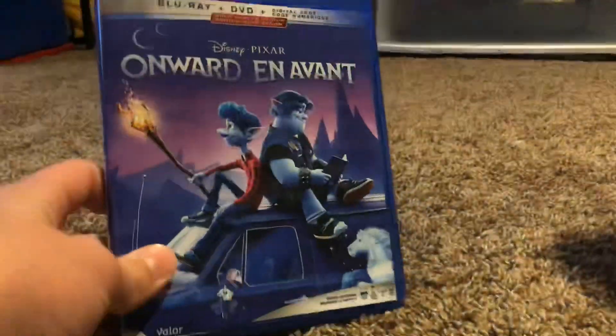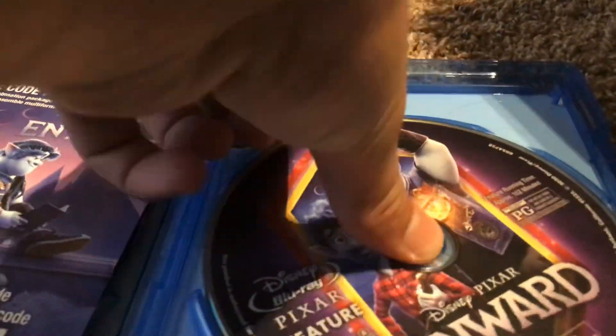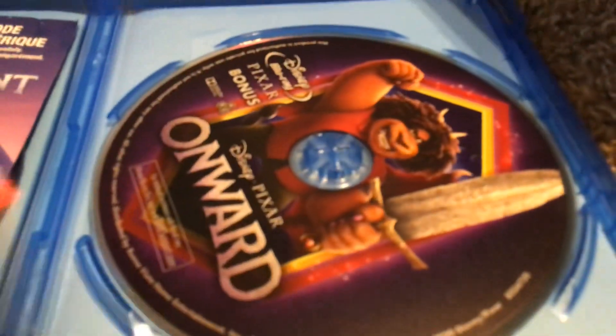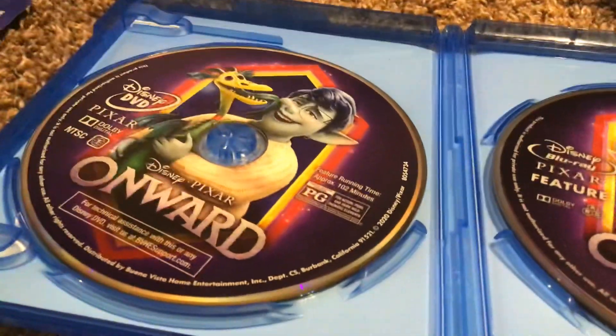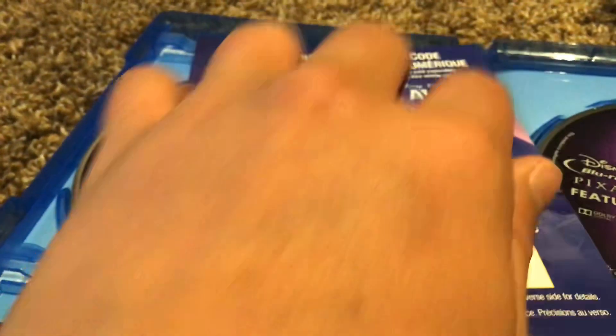Here's finally Onward — I got this yesterday. Here's the front, the spine, and the back. Here's the features with Barley and Ian, the bonus features with the Manticore, and the Disney DVD with Barley, Ian's mom, and their pet dragon.